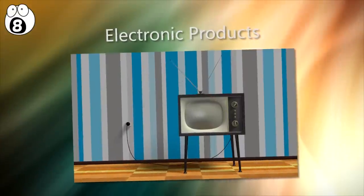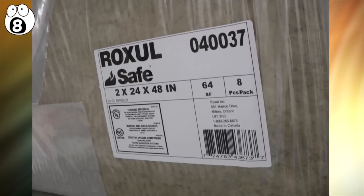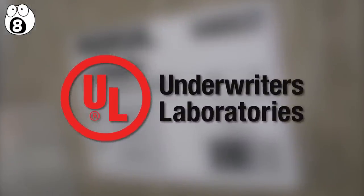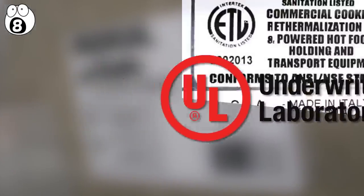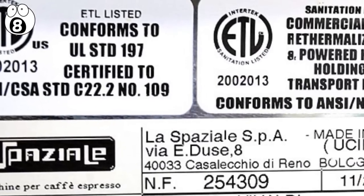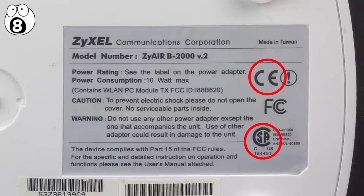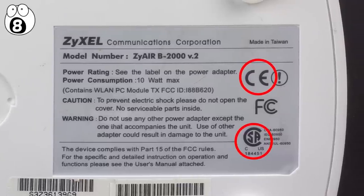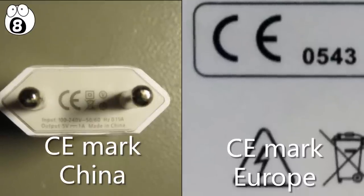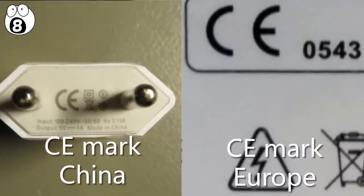Number 8: electronic products. Electrical products should have one or more safety certifications when made by a legitimate manufacturer. UL, or Underwriters Laboratory, is the most common one in the US, but you may also see an ETL mark. European electrical products are required to carry a CE marking, and the CSA mark is common on Canadian electrical goods. You should get familiar with what these marks look like on legitimate products, as markings from products made in places like China are often disproportioned.